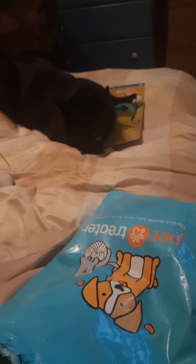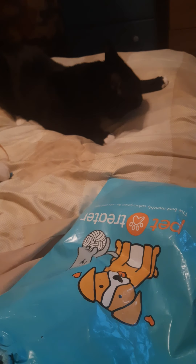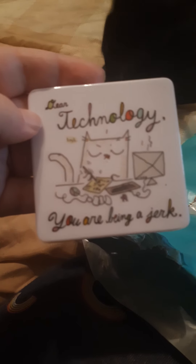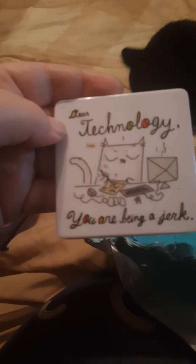The next thing in here — I'm not sure if this is a magnet or a coaster. You know, those things you put your drinks on — coasters. I had to talk myself into that word. So I'm not sure if this is a coaster or a magnet, but it says 'Dear Technology, You Are Being a Jerk.' And my cat's going bonkers.